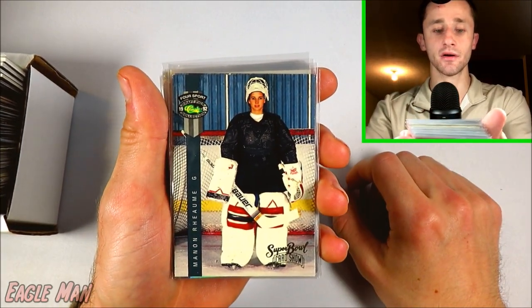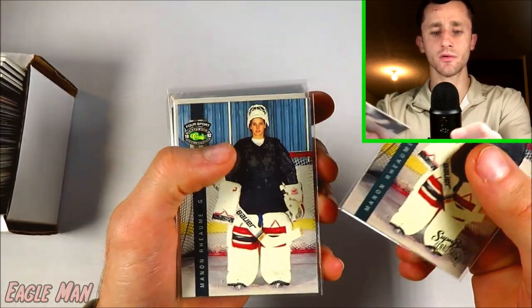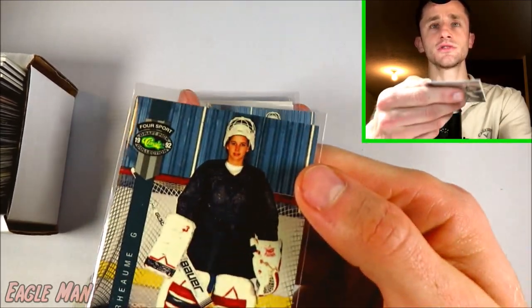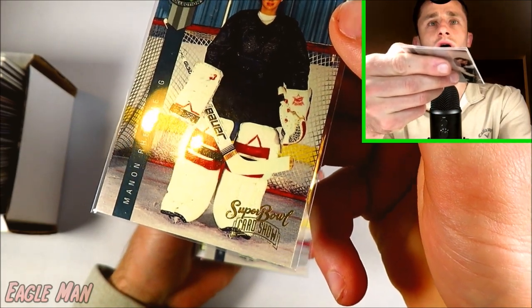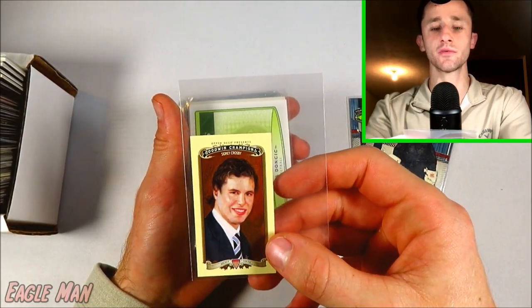I'm going to start things off with a couple of hockey cards. Manon Ramo — I don't really know too much about her, but I guess she was a female hockey player, so that's kind of cool. I got two cards though. This is actually a Super Bowl promo card, so kind of unique. Got a Sidney Crosby mini from Goodwin Champions.